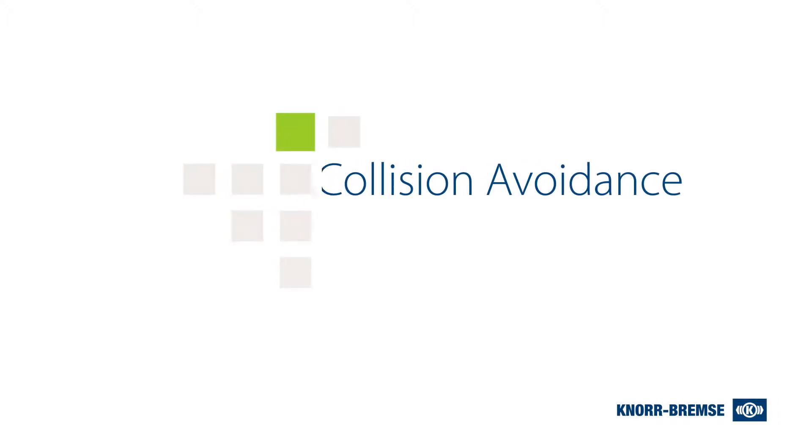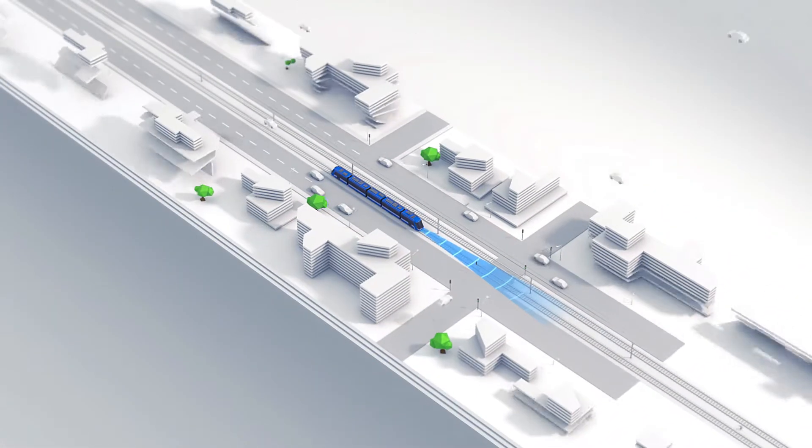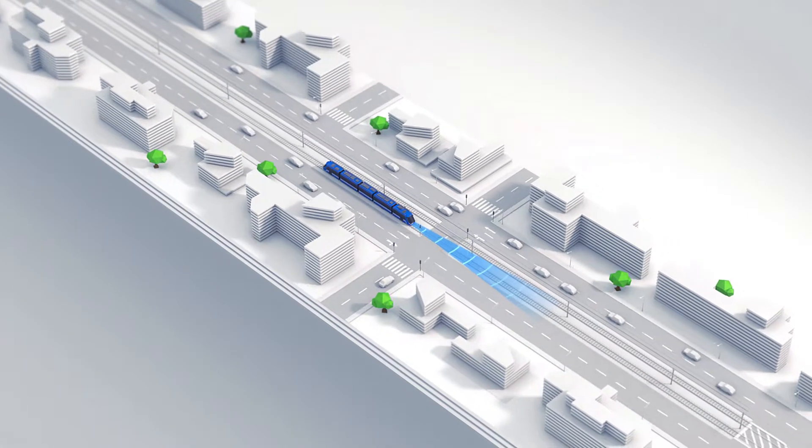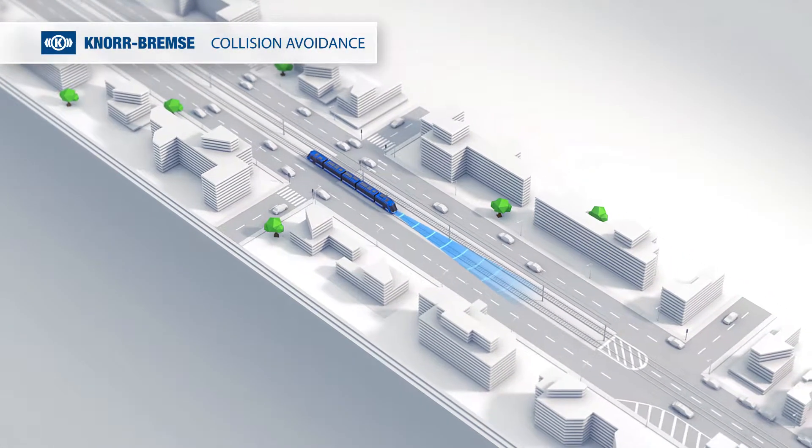Knorr Bremse provides a digital, innovative platform for Railway 4.0. User-friendly applications on a single platform using one onboard computer unit and a back office.